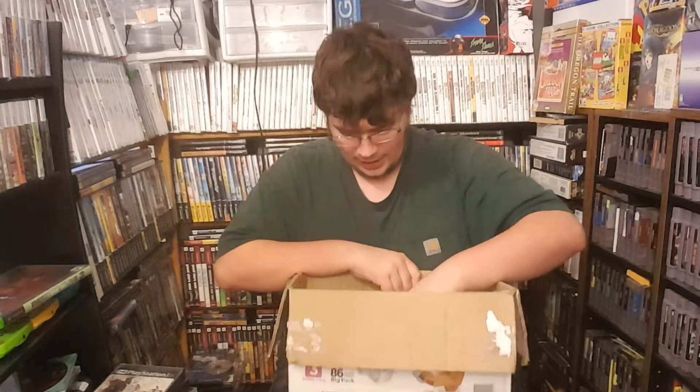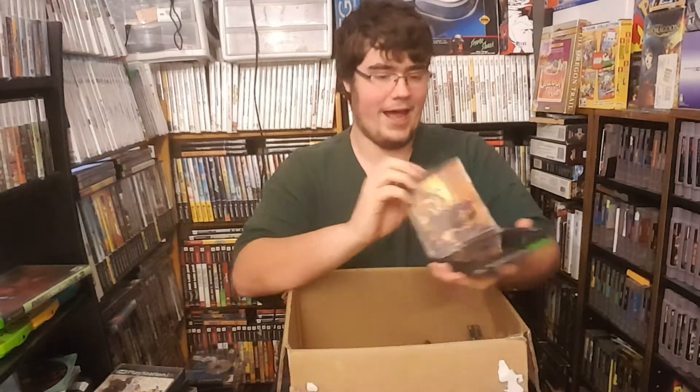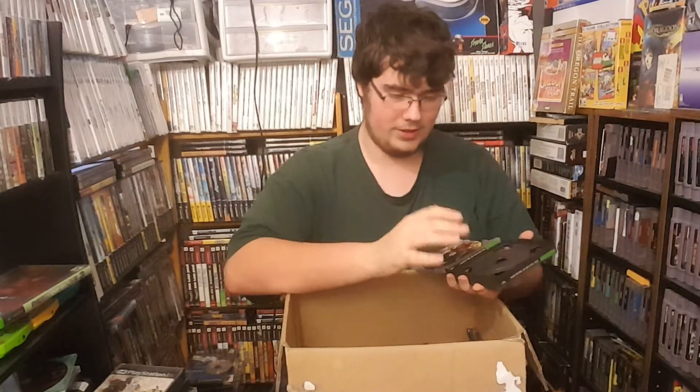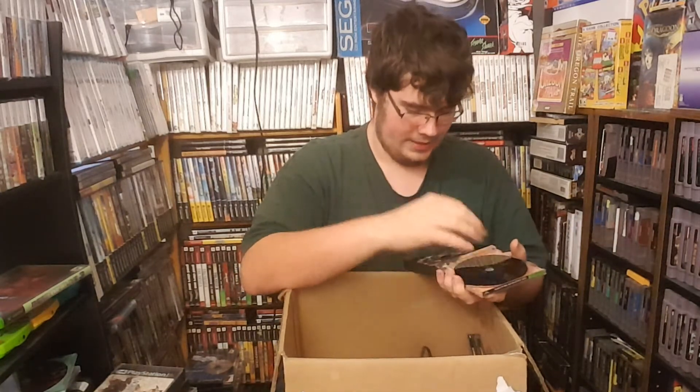This also came with The Legend of Dragoon, complete. I had this one originally but it was missing disc four — this one has all the discs. The casing for it is broken, so I'm going to have to put it in a non-broken case. Nonetheless, it is Legend of Dragoon, and apparently it was originally $9.99. These people must have liked shopping at GameStop.